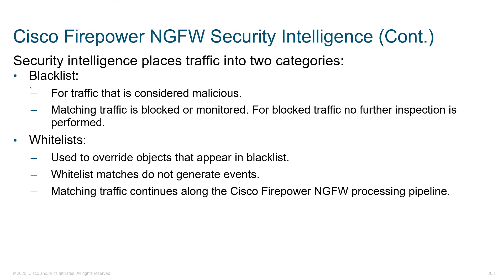The blacklist is for traffic considered malicious — this traffic can be blocked or monitored. For blocking, we don't need any further inspection, just throw it away. The whitelist overrides things that could appear in the blacklist; you can find yourself on these — things happen. The whitelist allows that traffic to come through without necessarily generating events, and once through it may hit different inspection engines for further processing.